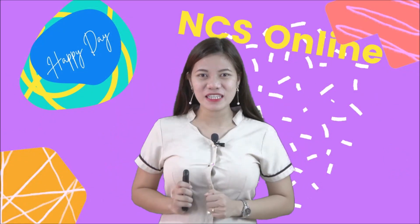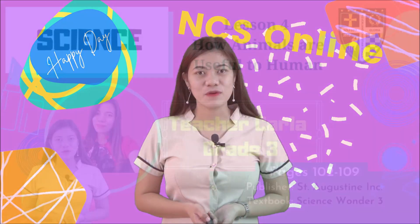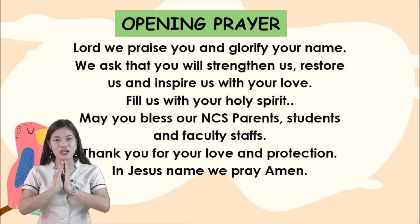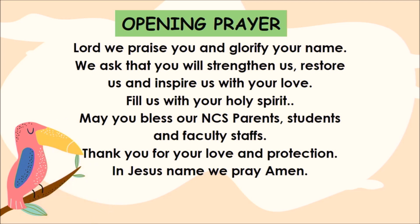Hello kids, good morning! Our subject for today is science. Are you ready to listen? But before that, let us have our opening prayer. Let's put our hands together and feel the presence of our Lord. Lord, we praise you and glorify your name. We ask that you strengthen us, restore us, and inspire us with your love. Fill us with your Holy Spirit. May you bless our NCS parents, students, and faculty. Thank you for your love and protection. In Jesus' name we pray, amen.